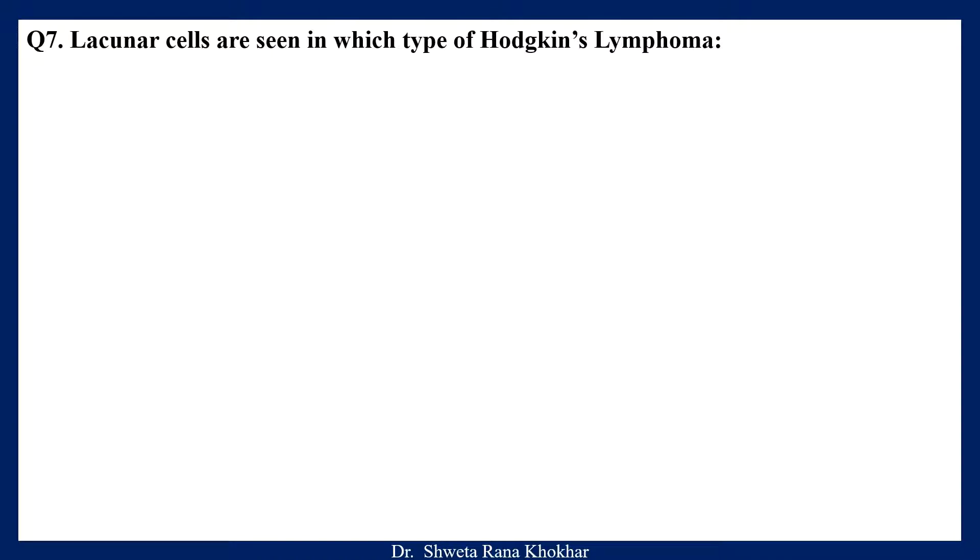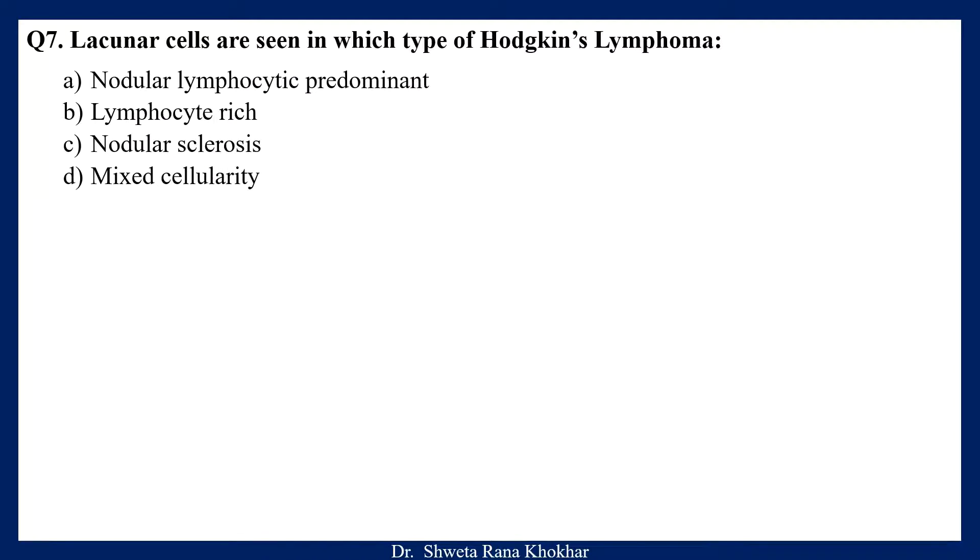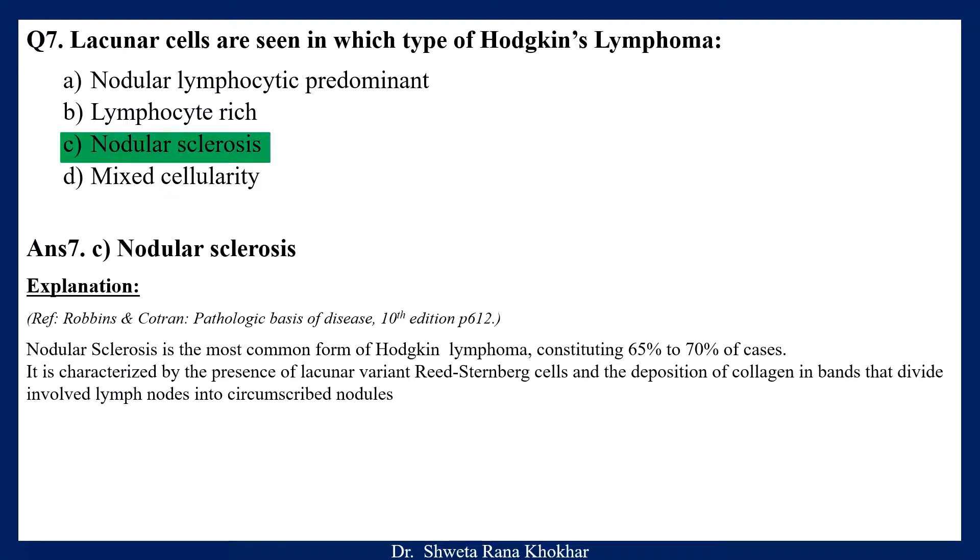Question 7. Lacunar cells are seen in which type of Hodgkin's lymphoma? A. Nodular lymphocytic predominant, B. Lymphocyte rich, C. Nodular sclerosis, D. Mixed cellularity. The correct option is C, Nodular sclerosis. Nodular sclerosis is the most common form of Hodgkin lymphoma, constituting 65-70% of cases. It is characterized by the presence of lacunar variant Reed-Sternberg cells and the deposition of collagen in bands that divide involved nodes into circumscribed nodules.